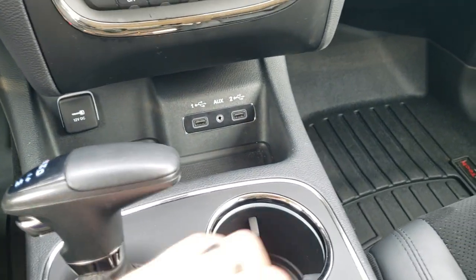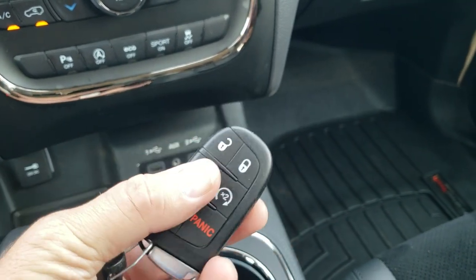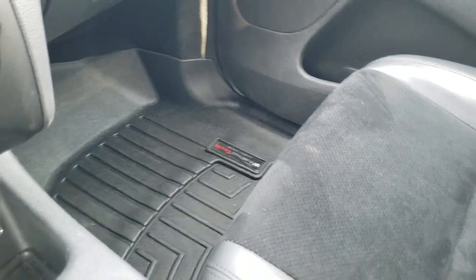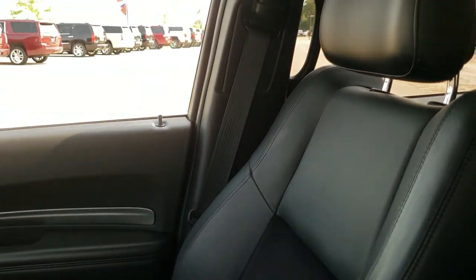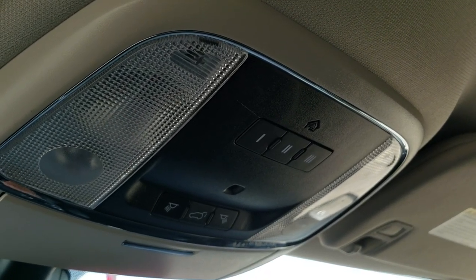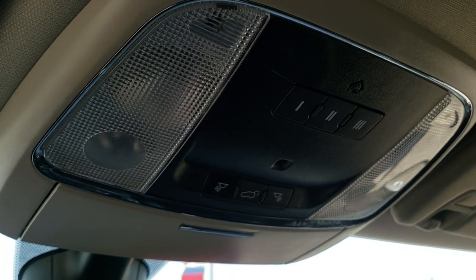It has an eight-speed automatic transmission and comes with keyless entry with factory remote start. There's a WeatherTech floor mat on the passenger side as well, and the passenger seat is in really nice condition. The headliner is in nice shape — I didn't see any rips or tears. It smells very clean inside this Durango. You have HomeLink buttons for your garage doors, security systems, and lighting systems, plus map lights.